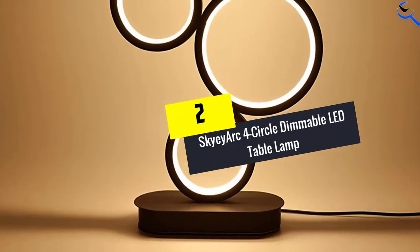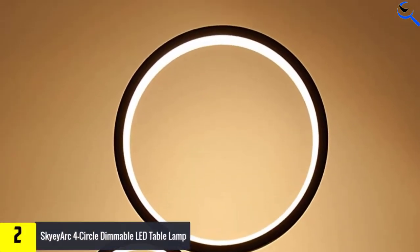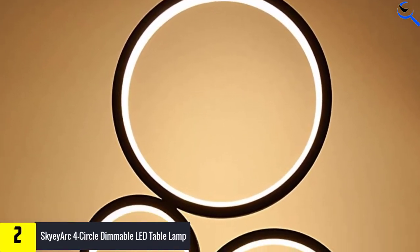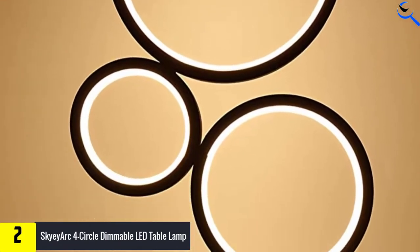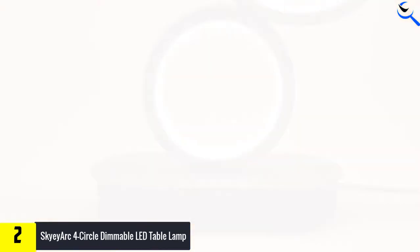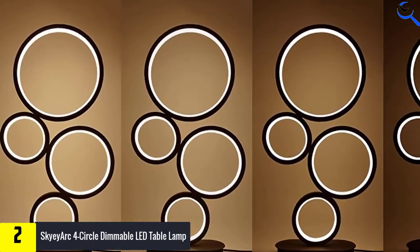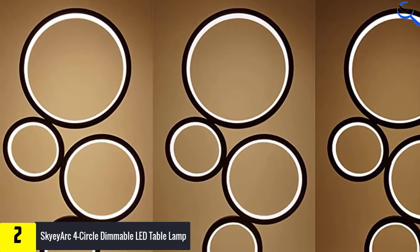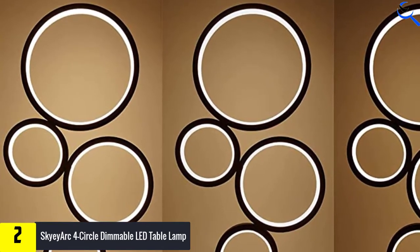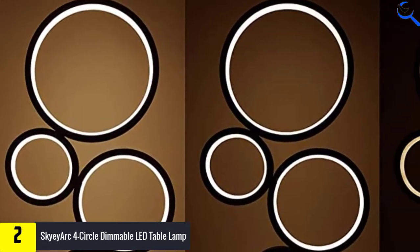At number 2, we have the SKYEARC 4 circle dimmable LED table lamp. For the art lover who loves to reflect that passion in furniture, the SKYEARC table lamp may make a perfect statement piece. This lamp design comprises four different size circles that each contain a 12-watt built-in LED light. The lamp stands 18.9 inches tall and blends well with minimalist, modern, urban, or futuristic decorating styles.